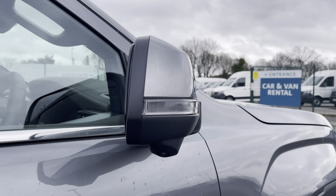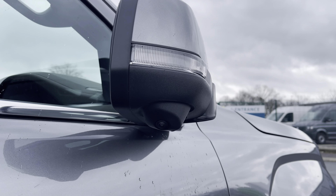For added safety when this vehicle is parked, the power folding wing mirrors will fold in and out, and you'll also benefit from your side view cameras underneath.